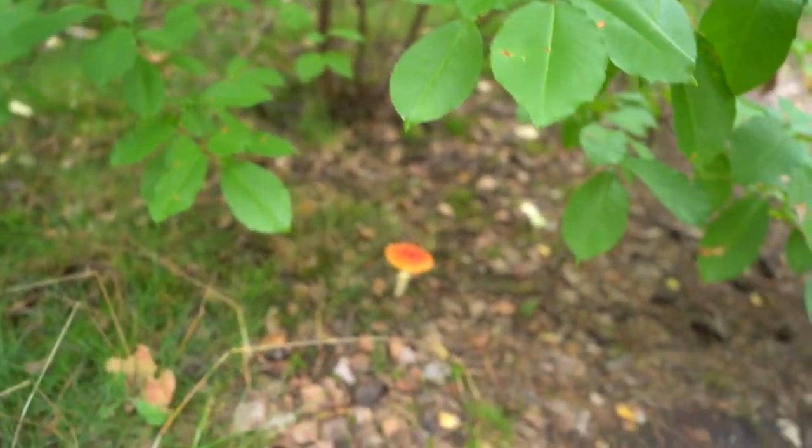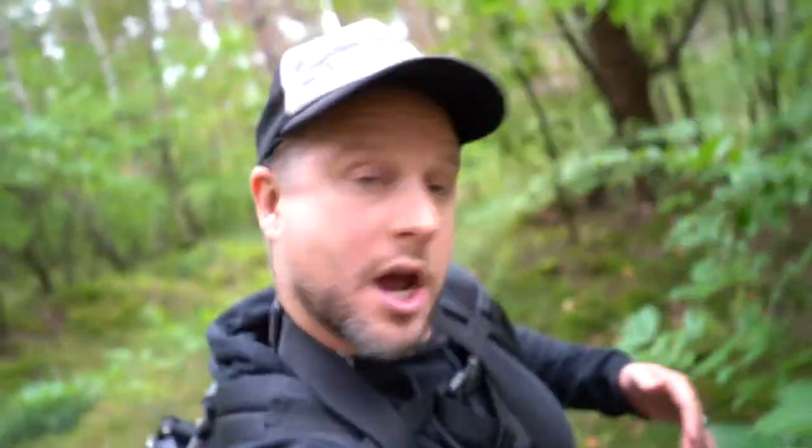Check this out — an early Amanita muscaria, or fly agaric. If you want to know more about that mushroom, check out the video I'll link at the end. Really interesting.